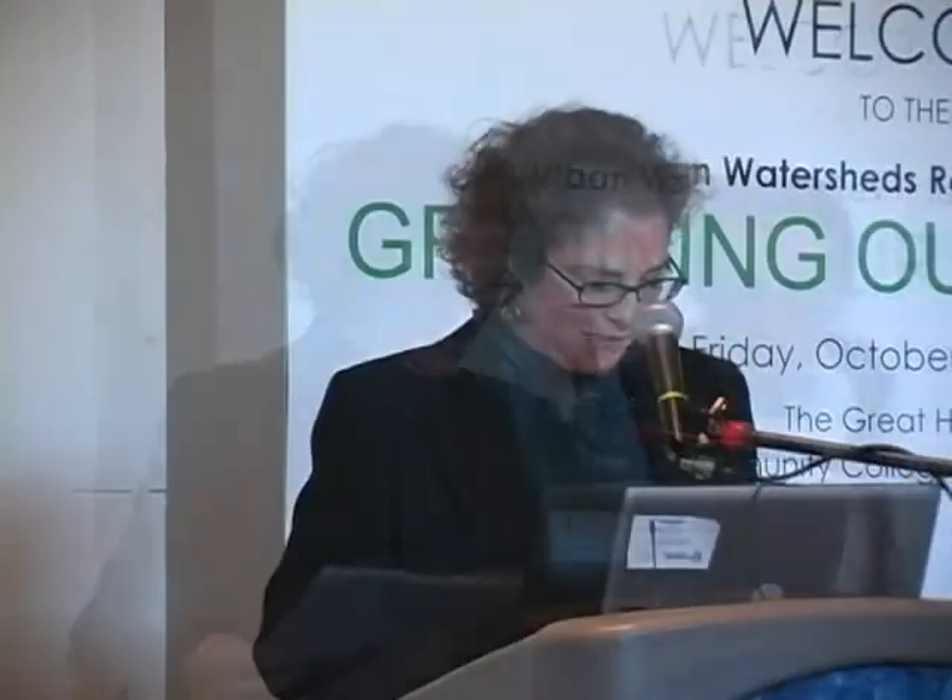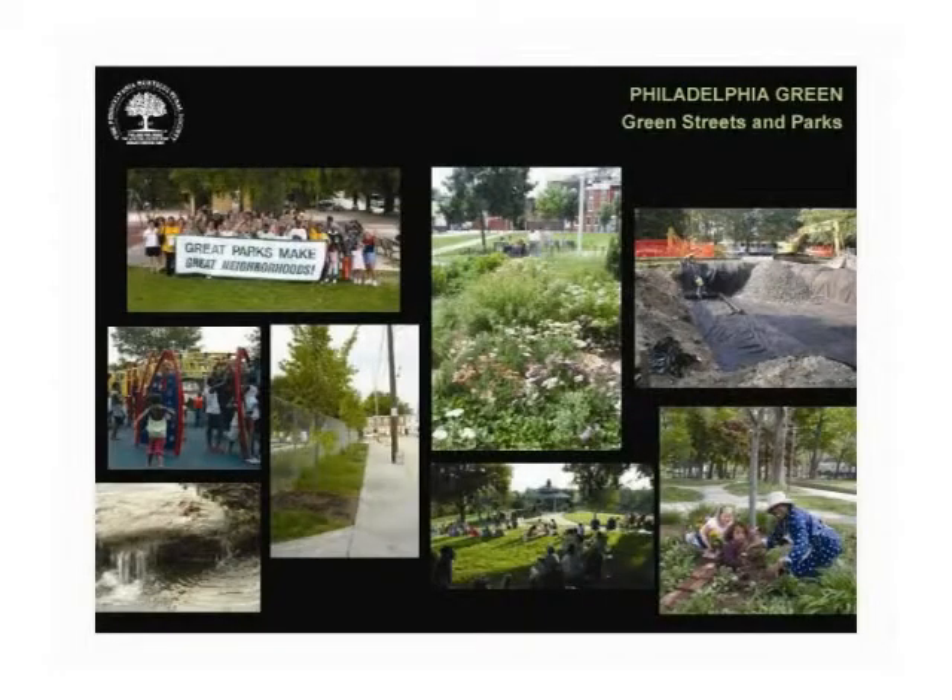Hi, everyone. I'm a landscape architect with Philadelphia Green. I've had the privilege in recent years of working on some exciting projects through our environmental initiatives program in partnership with the Water Department. Philadelphia Green has a long history of working with community park groups and partnering with city agencies to improve and revitalize parks. We consider these green spaces and managing stormwater as a logical match.